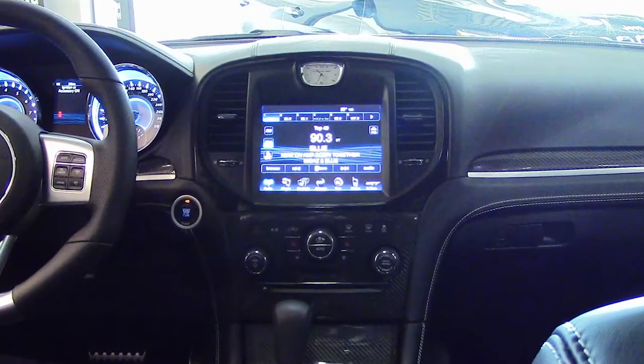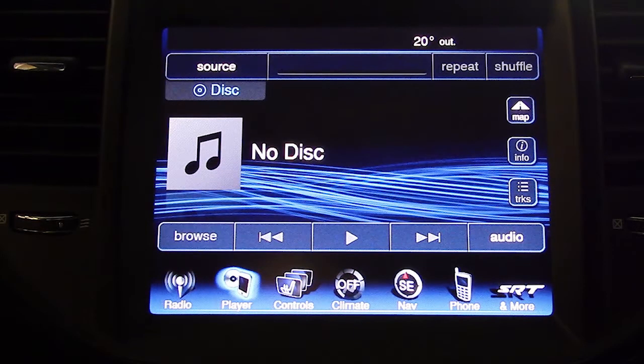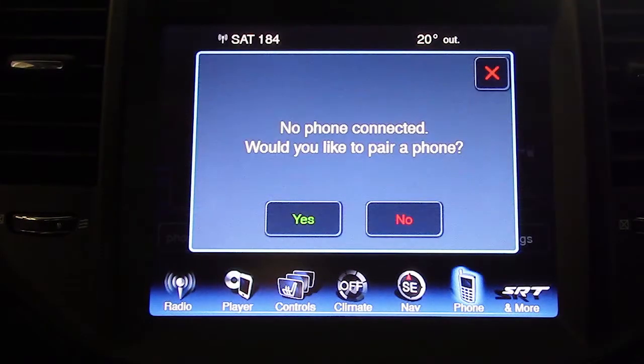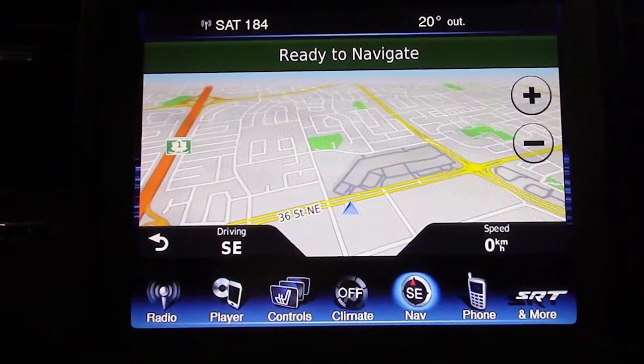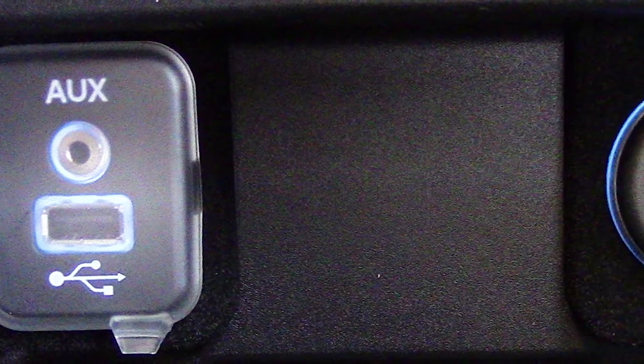A touch screen media center with AM and FM radio, Sirius satellite radio, a CD player, UConnect voice command with Bluetooth, navigation, a backup camera with park assist, an MP3 input jack, and a USB port.